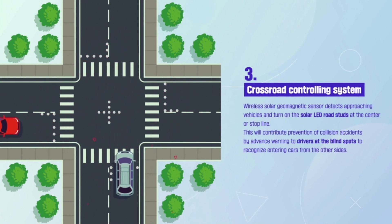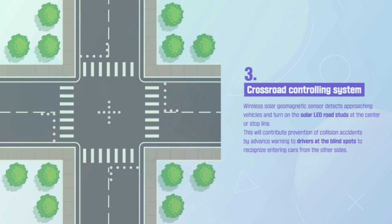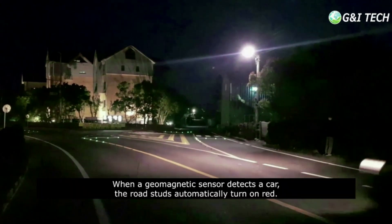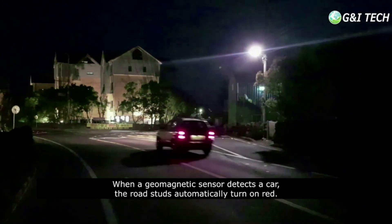On a crossroad, Juix will detect vehicles coming close to the center in advance and give pre-alerts to drivers, allowing them to recognize the condition ahead. When a geomagnetic sensor detects a car, the road studs automatically turn on red. Please take a look at some real cases.